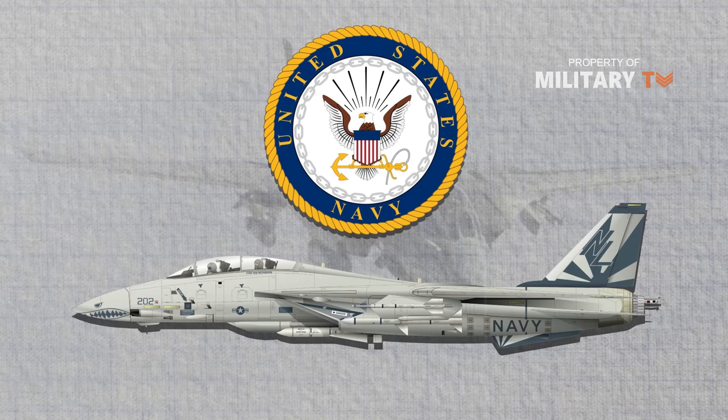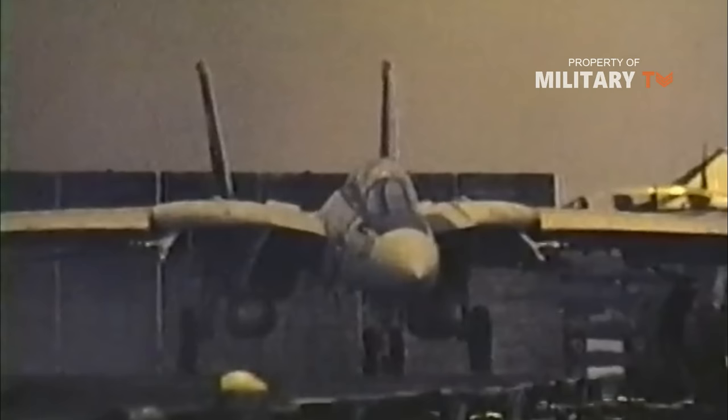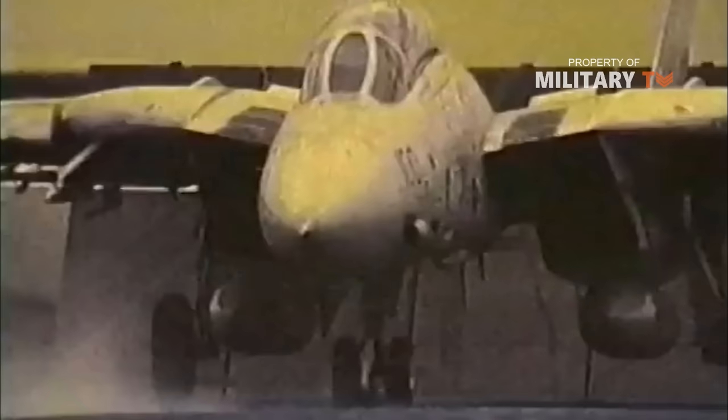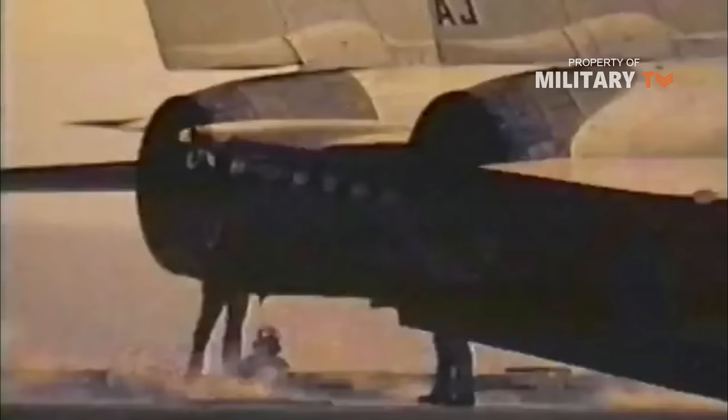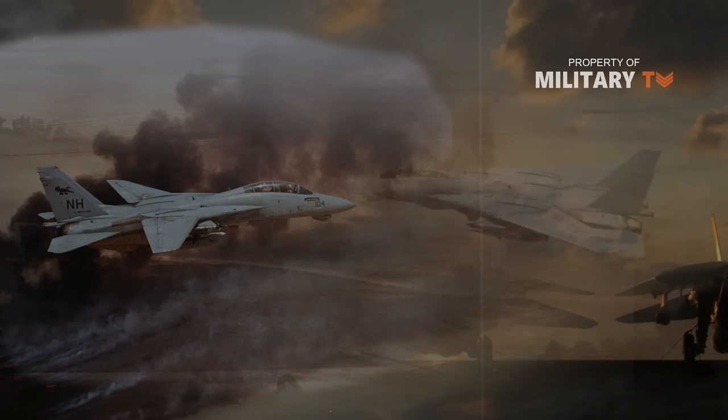The United States Navy continued to rely on the F-14 through the 1990s and early 2000s, where it was utilized in strike escort and reconnaissance roles in Operation Desert Storm, as well as in Operation Deliberate Force and Operation Allied Force in the conflicts in the former Yugoslavia. The F-14's final combat mission took place in February 2006, when two Tomcats were used in a bombing mission in Iraq.